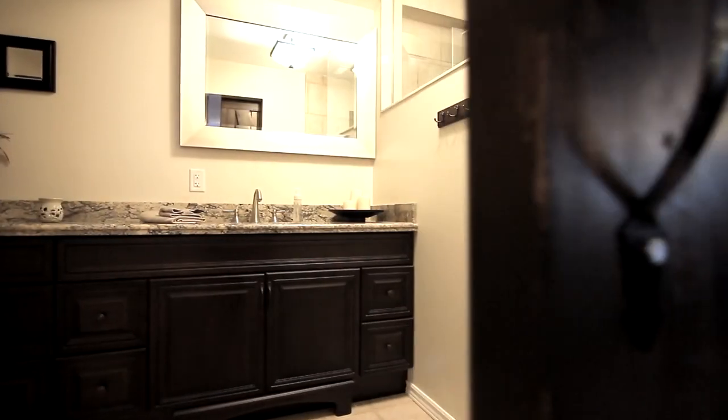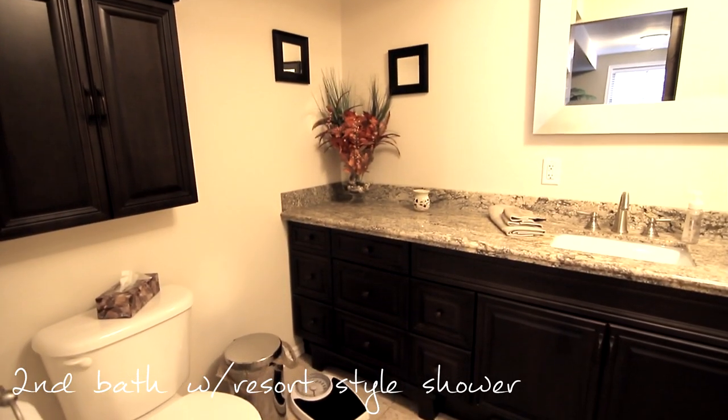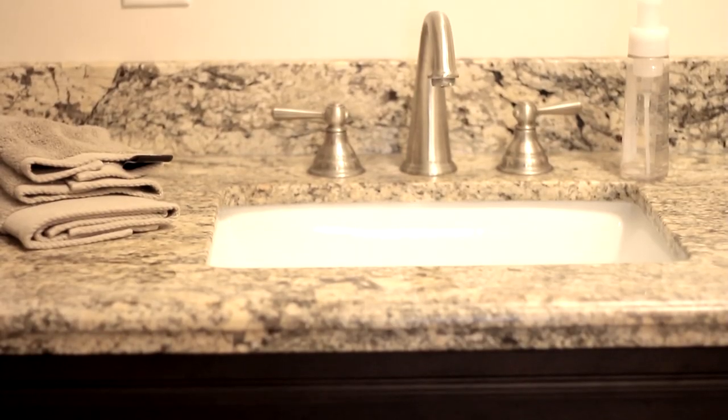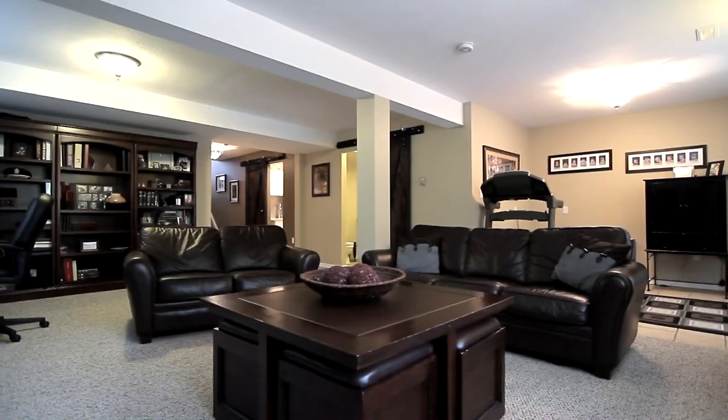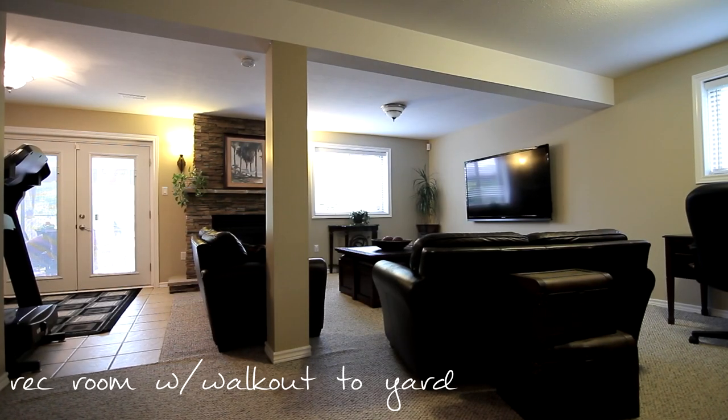A modern full bathroom with oversized tile shower with rain showerhead adds a modern touch. An oversized rec room with stone gas fireplace is the focal point and adds additional living space for your family to enjoy.